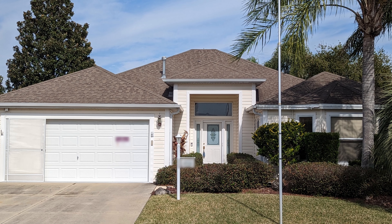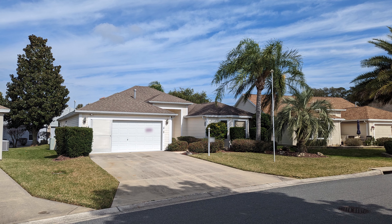Hello, welcome to The Villages, Florida. My name is David. I'm a realtor with Florida Realty Investments and I can be reached at davidisinflorida@gmail.com.